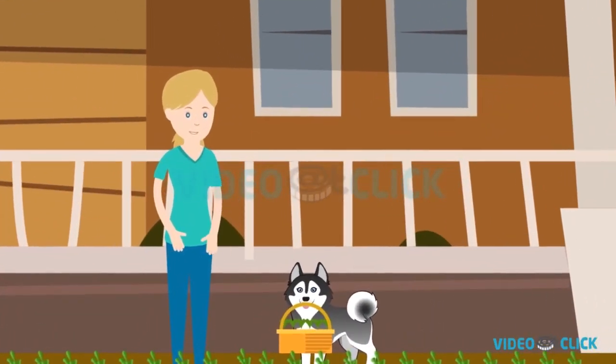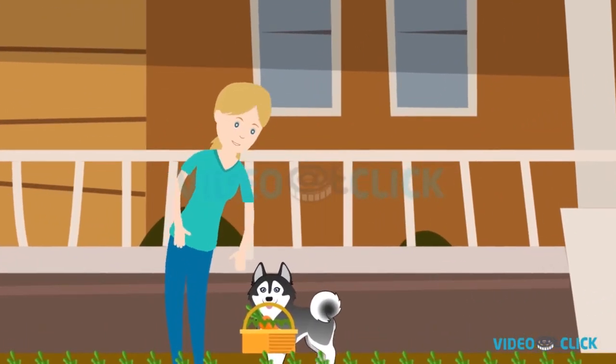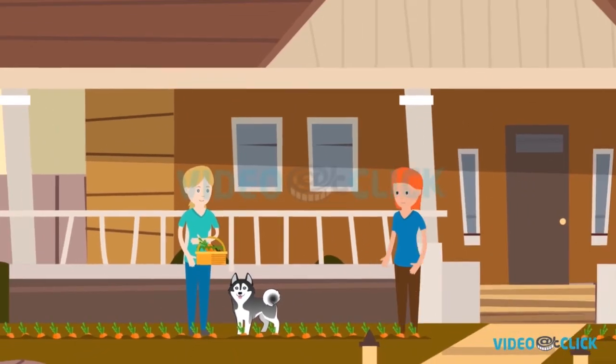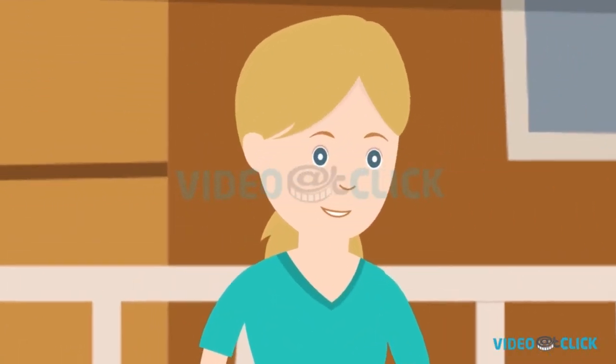This is Jenny. She loves producing fresh vegetables in her backyard. Most of the time there is always some excess produce that is left, so she gives it away for free to her neighbors and friends because Jenny is just a nice person.